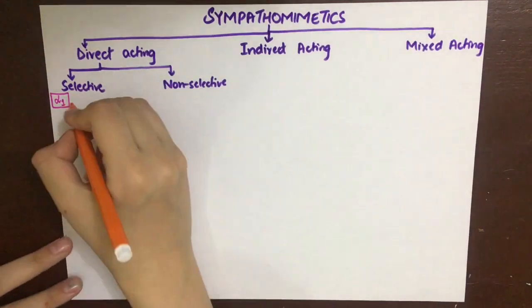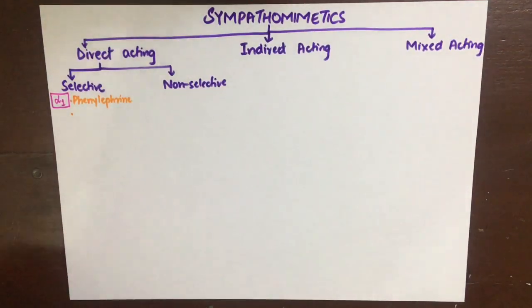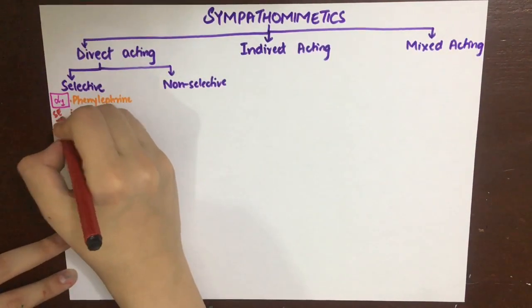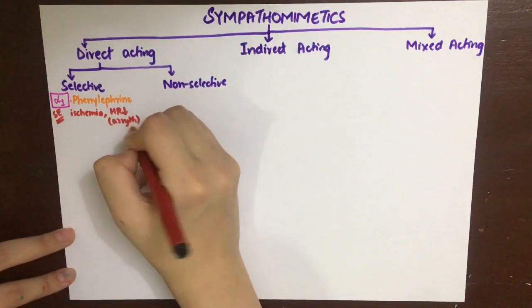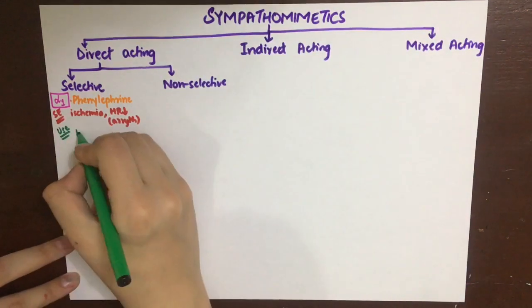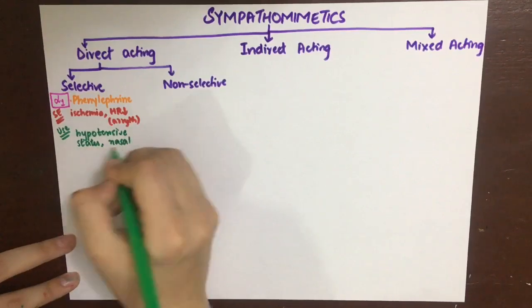First, we'll see the drugs selective for the alpha-1 receptor. These drugs mediate vasoconstriction and include phenylephrine and methoxamine. A side effect is ischemia due to vasoconstriction, and reflex bradycardia — because after alpha-1 causes vasoconstriction, blood pressure rises, so the heart rate needs to go down to maintain normal blood pressure. These drugs can be used in hypotensive states and as nasal decongestants.